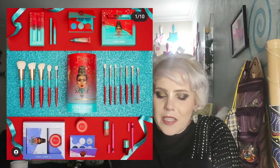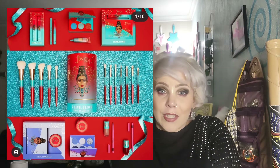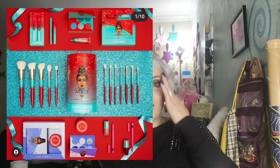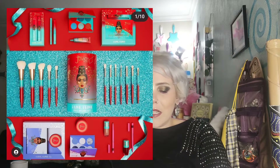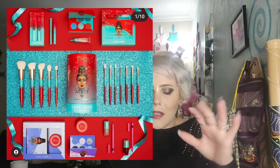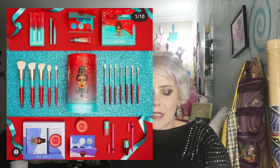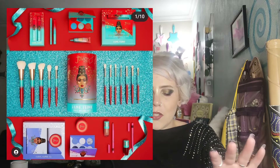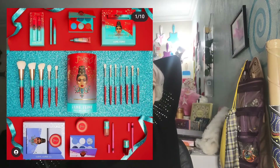So this is the Christmas collection from Juvia's Place. There's a brush set that looks amazing — her brushes are great. There are two palettes, a blue theme and a teal green and red theme. There's an eyeliner set, a lipstick set, a couple of bundles, and I have already purchased these two palettes.